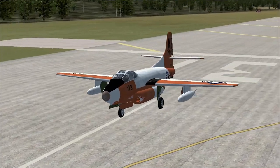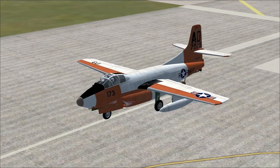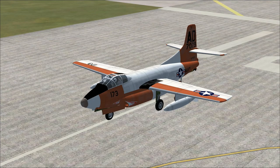Definitely one of those transition-era jets. Straight wings, kind of bulbous. Traditional late 40s, early 50s.